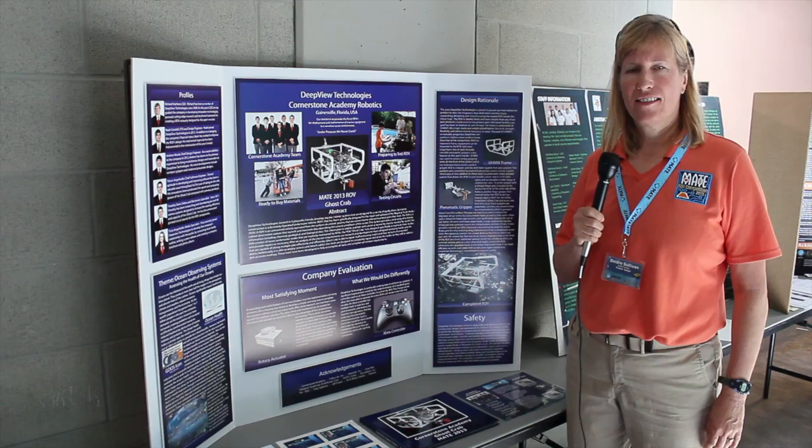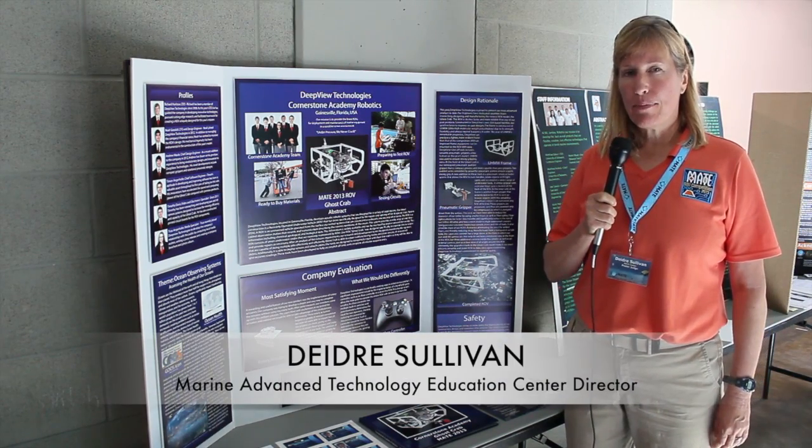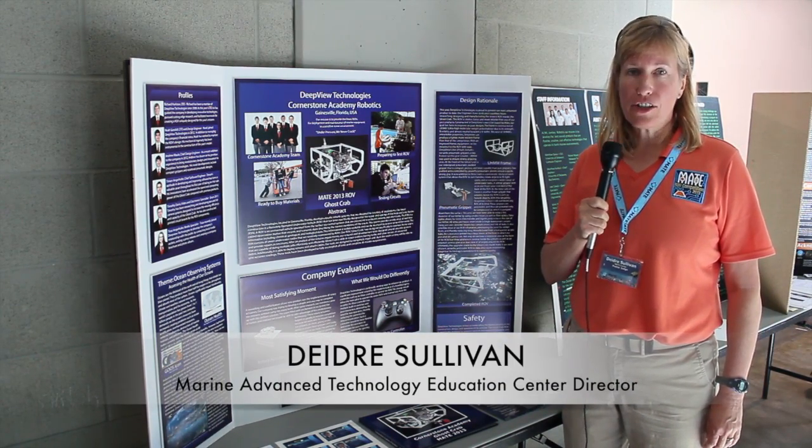We're here as Oceaneering sponsors this event. We come out to try to get name recognition and to let these individuals know that what they love to do as a hobby, they can actually get paid for as a career and have a long-term career in this field. At the MATE ROV competition, workforce readiness is a large focus.